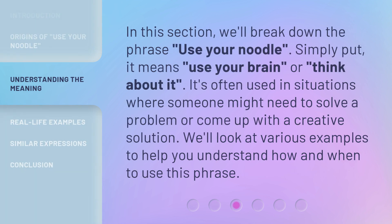In this section, we'll break down the phrase 'use your noodle.' Simply put, it means 'use your brain' or 'think about it.' It's often used in situations where someone might need to solve a problem or come up with a creative solution. We'll look at various examples to help you understand how and when to use this phrase.